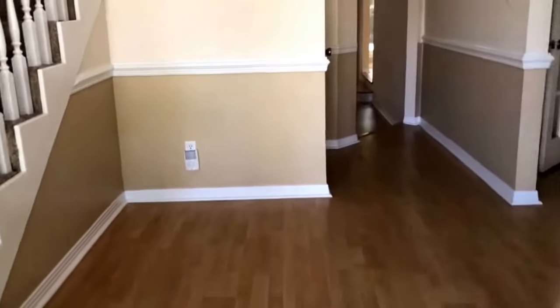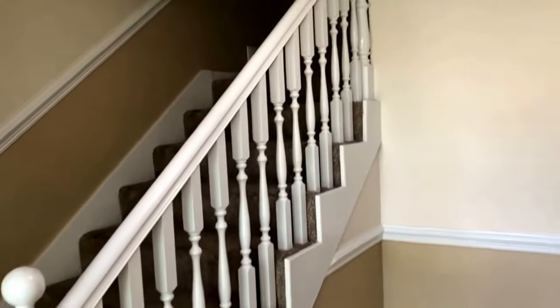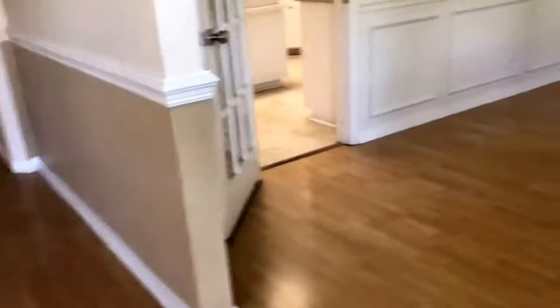As you can see when you walk in the front door, you've got a beautiful large foyer here, stairs leading up to the second floor, nice wood laminate flooring.